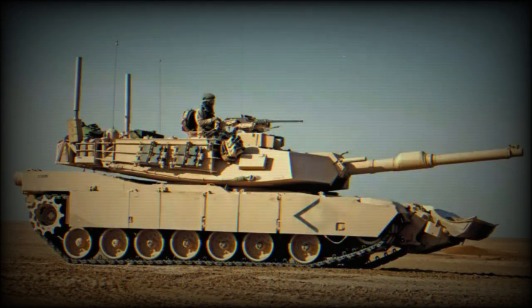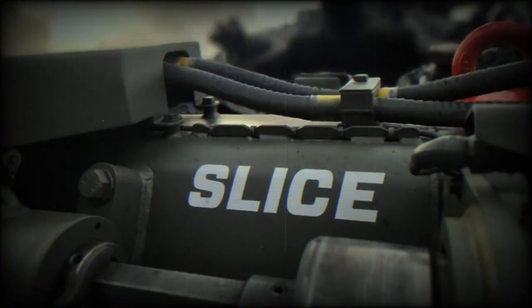SLICE is a plug-and-play interface designed to provide a highly adaptable and rapidly configurable capability to combat vehicles, allowing them to integrate FEE without impacting the vehicle's lethality, mobility, or survivability. SLICE has been designed to meet the specific characteristics of the host vehicle and will be integrated without vehicle modification.